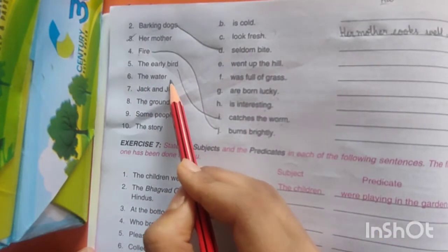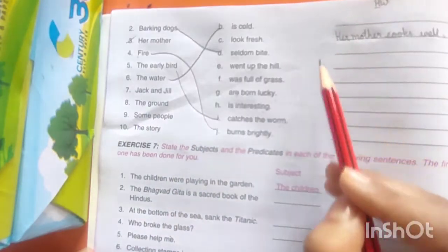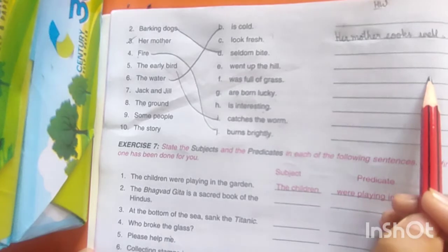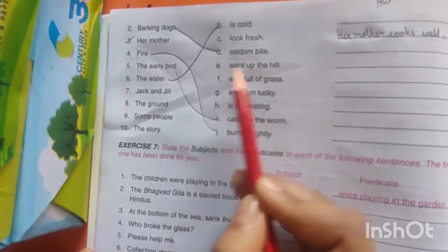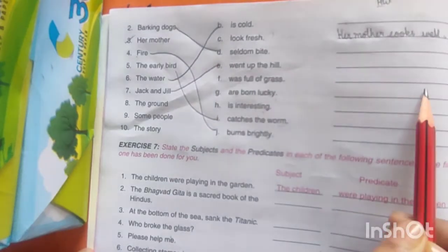Next is 'The water.' Is the water cold? Yes — it might be true. So write down: 'The water is cold.' Next: 'Jack and Jill' — went up a hill. So these two are correct. तो आपको इसको इसपर लिखना है: 'Jack and Jill went up a hill.'